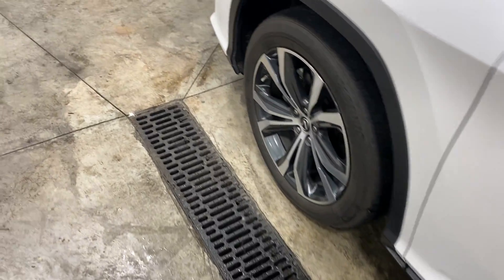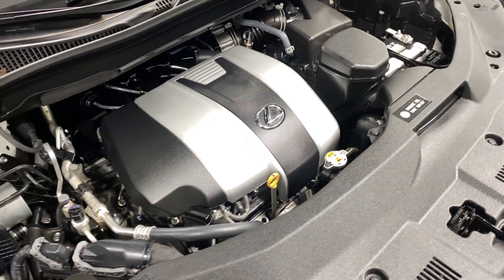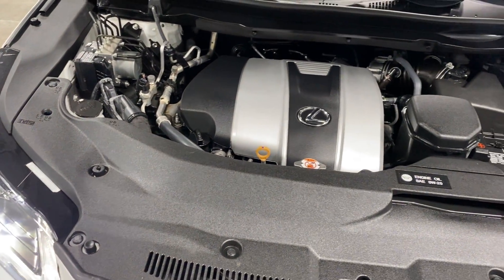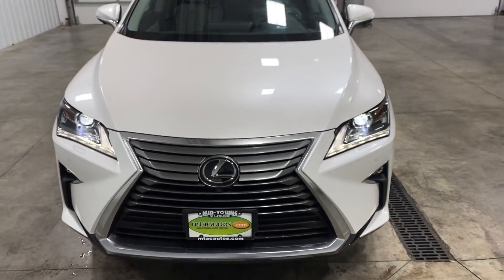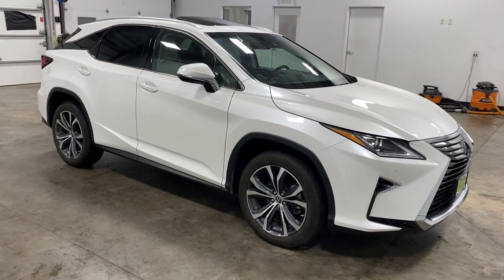We're going to open up the hood and check out this 3.5 liter V6. Take a look at the hood — no rock chips, dings, or dents. As you can tell, this engine is absolutely gorgeous. Super clean — you could literally eat your cookies right off the engine. No dust, no dirt, no grime, no rust — absolutely nothing wrong with it mechanically whatsoever. Drives super smooth, very comfortable, very reliable. You could drive it year round.